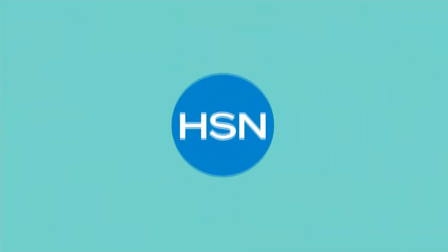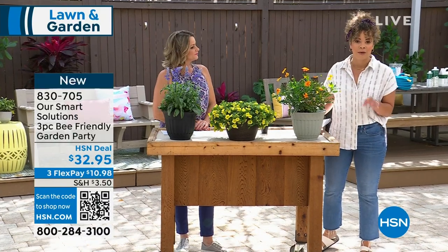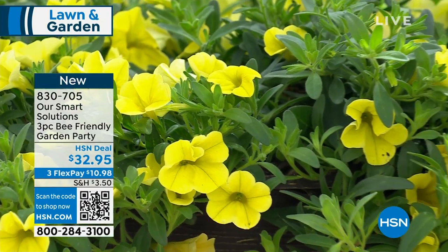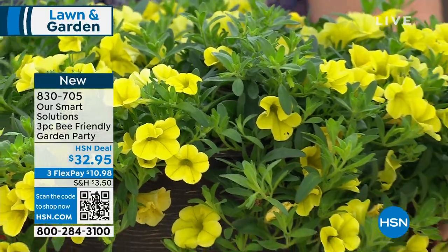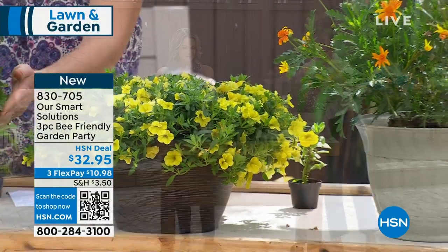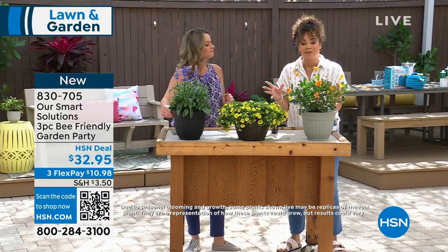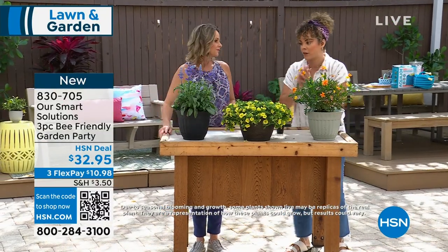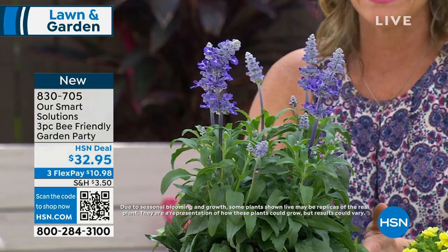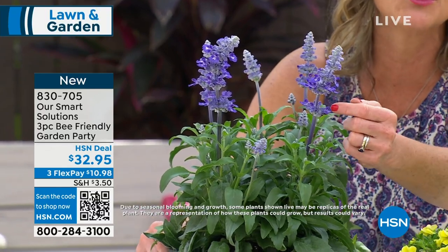From the Butterfly Friendly to now the Bee Friendly Garden Party. It's a three-piece set where each plant is different. If you're looking for variety, the bee garden party is perfect. The first one is the salvia — a magnet to pollinators, all the bees, and hummingbirds love it because of its little tubular flowers.